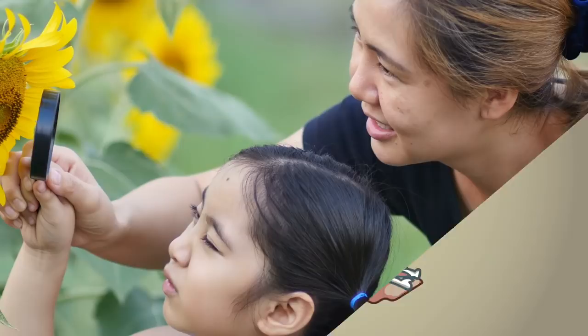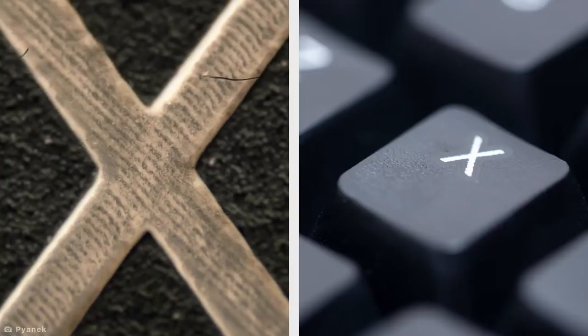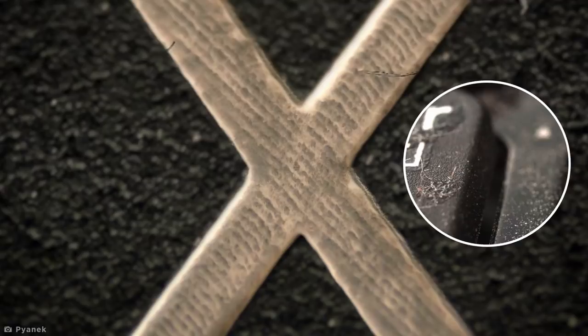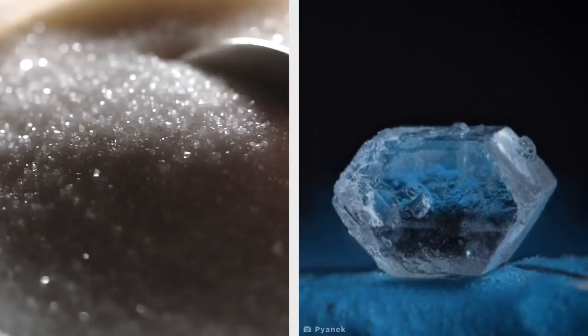We often try to make a conscious effort to stop and take in the world around us, but there are some details so small we may never get to notice them without special equipment. This macro image by Pionek is enough to make you want to clean your keyboard more often, as the single X key can house a whole host of unsightly detail like grubby fingerprints, dust particles, and minuscule hairs. Meanwhile, this seemingly beautiful cut diamond is actually a single grain of sugar which has been magnified hundreds of times. It's strange to imagine how our powerful jaws can crush it in an instant, or how easily it dissolves in tea.